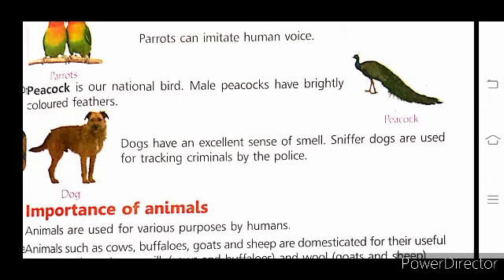Dogs have an excellent sense of smell. For this reason, dogs are used by the police, and sniffer dogs are especially used for tracking criminals.